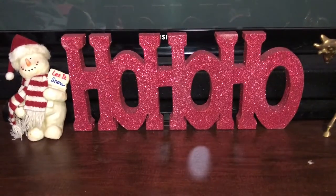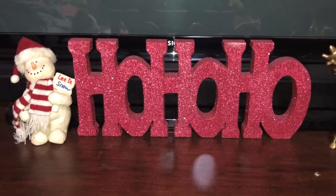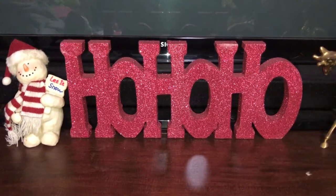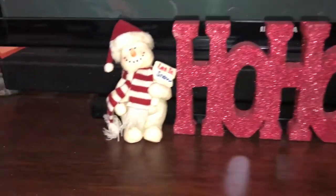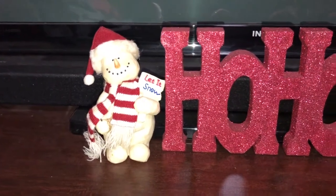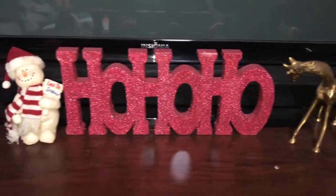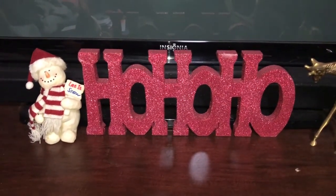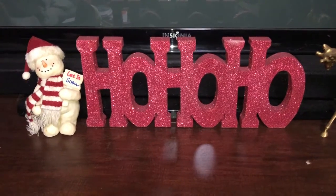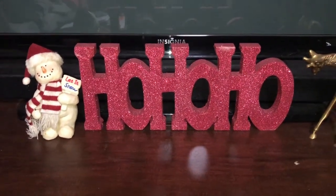Another thing we got was this Ho Ho Ho little frame, but I got that from my mom - I'm not sure where she got that. The snowman came from my mom too, but we like it so we put them right here. Most of the decorations we always get from my mom because she loves to decorate. That's just sitting on top of our TV stand in front of the TV.